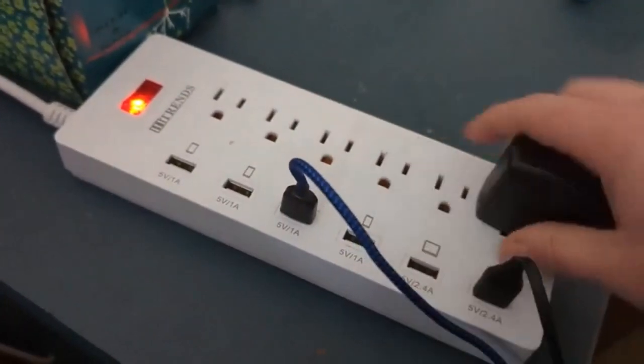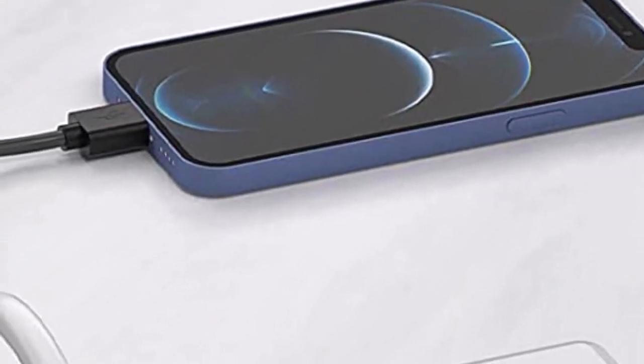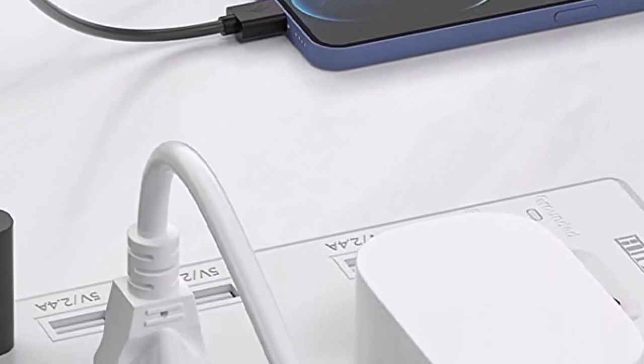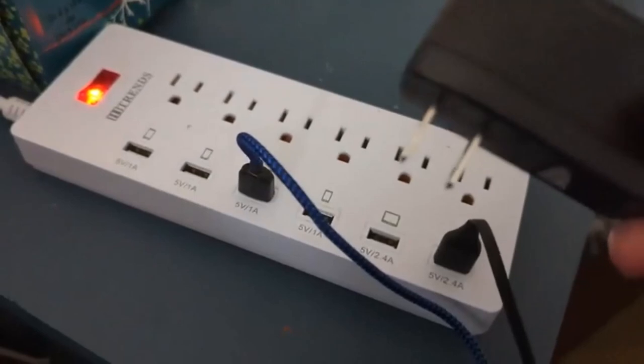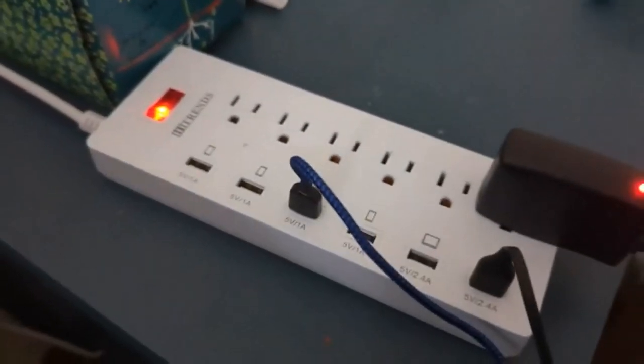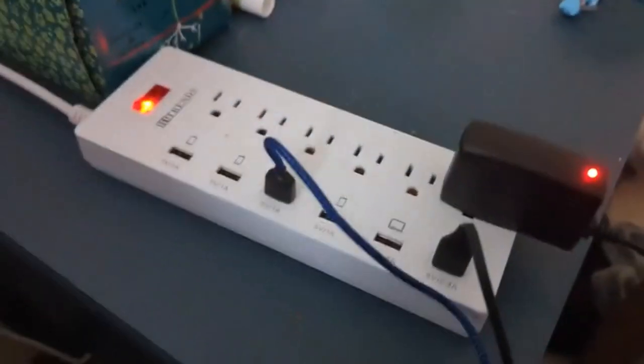The abundance of USB ports is excellent, but their performance is a whole different story. Only two are rated for 2.5 amps, which is what most modern devices rely on. The other four are only rated to supply 1 amp. That said, they are still great for maintaining battery levels, but charging will be very slow with the less powerful ports.